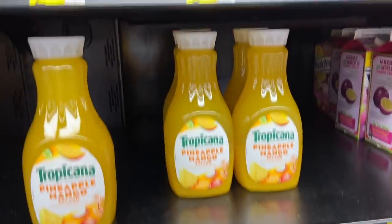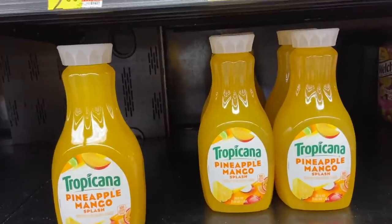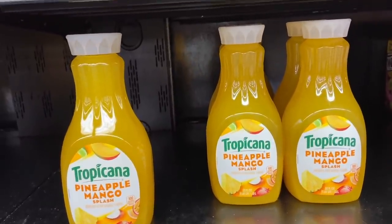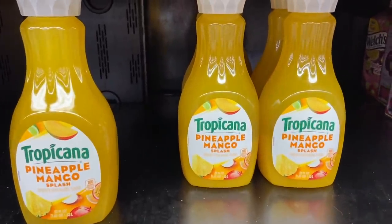The Tropicana is $2.12 and there is a $2.12 Ibotta - I don't have that Ibotta, but a lot of you guys told me you do, so check your accounts. If you have that rebate, it makes these totally free.